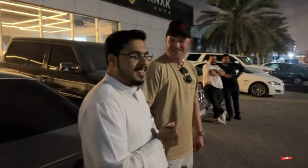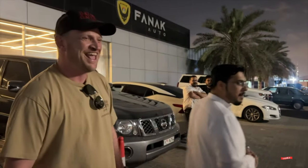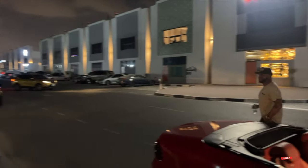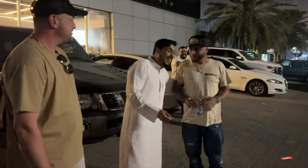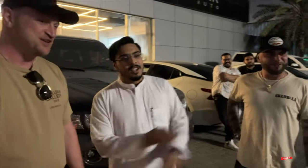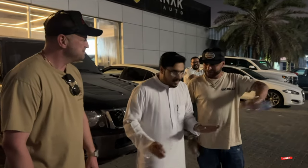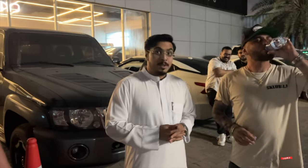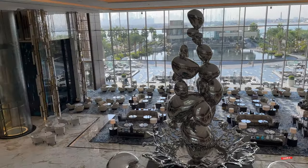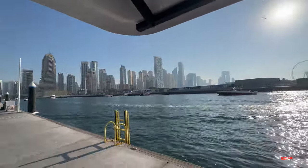Mo's reaction was priceless. At first he thought it was a prank — he couldn't believe it. 'I'm going to kill my brother!' He just couldn't process that it was actually his car. Meanwhile, at one of the hotels nearby, totally normal everyday stuff — you pull up and there's five or six million dollars worth of cars parked out front.